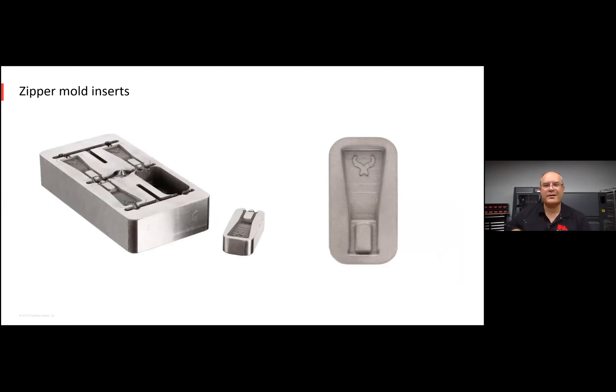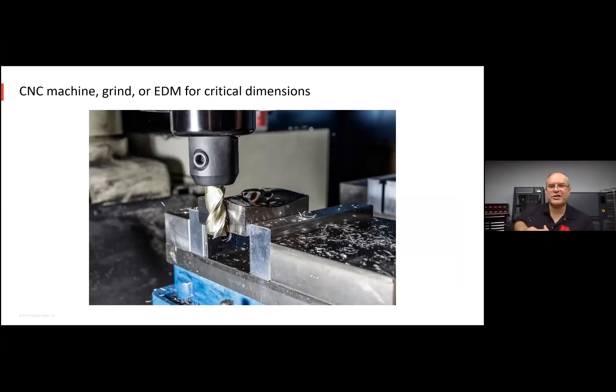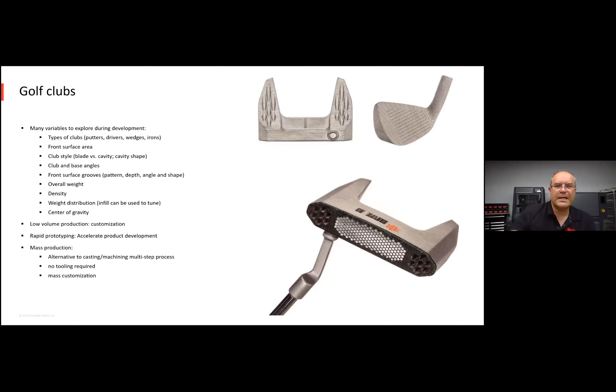You can also print custom mold inserts — in this case for zinc molding of custom zippers. Just as the design changes, you can 3D print new inserts and start molding. Relatively low production runs are suddenly viable because you're not spending a lot of time making the tooling. For golf clubs, think about all the variables to optimize: type of club, exact surface area, grooves, weight distribution, angle of the shaft. There are key wins with 3D printing for low-volume application: both prototyping and design evaluation, but also customization. Rapid prototyping can bring parts to market faster, and when you're ready to mass produce, you can use binder jetting — a viable alternative to casting or machining, with no tooling required.